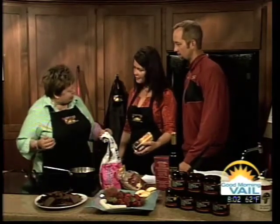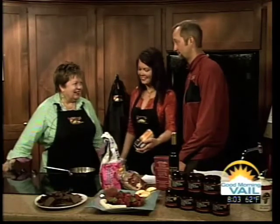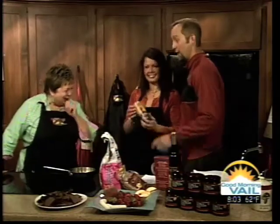Did you find out about us because of the Edwards and Vail Farmers Market? Tell everyone where you are usually — you're one of the more popular booths out there. Very popular booth. Who doesn't love chocolate? There are about two people. They're not here today.